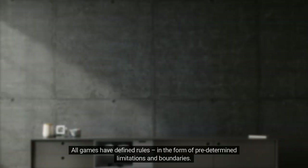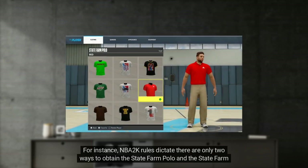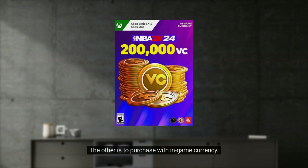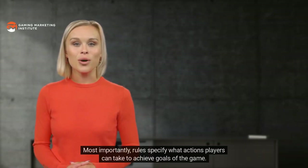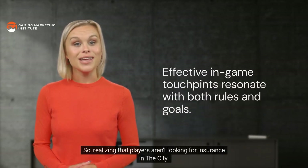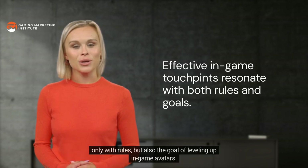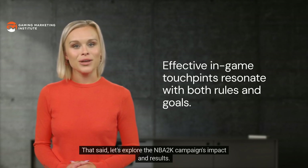State Farm's in-game touchpoints are effective because even simulation game titles like NBA 2K require some illusion within their magic circles — it's okay to stretch the boundaries of believability so long as touchpoints are authentic to the game experience's balance between real and illusion. All games have defined rules in the form of predetermined limitations and boundaries. NBA 2K rules dictate there are only two ways to obtain the State Farm polo and khakis: complete a quest beginning with interacting with virtual Jake from State Farm, or purchase with in-game currency. Rules specify what actions players can take to achieve goals — so State Farm wove their brand into branded clothing that resonated with the goal of leveling up in-game avatars.